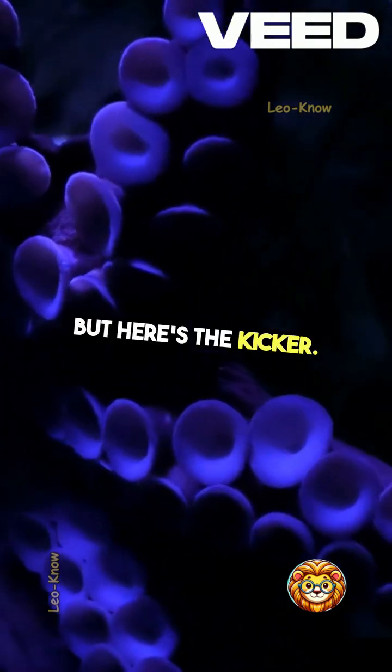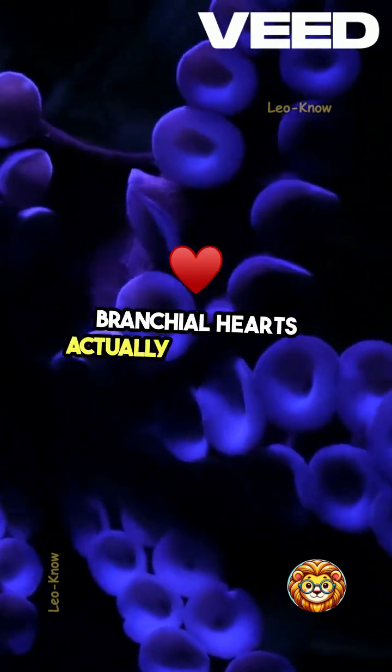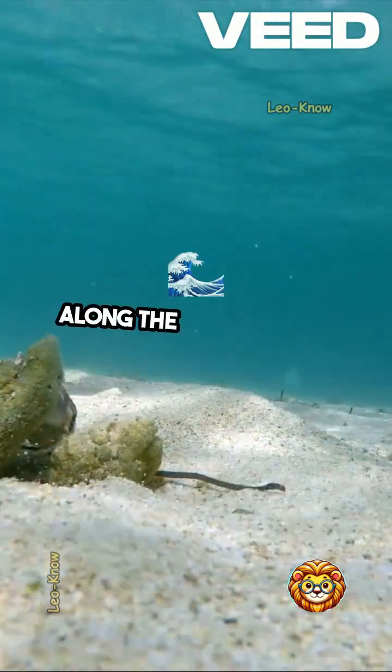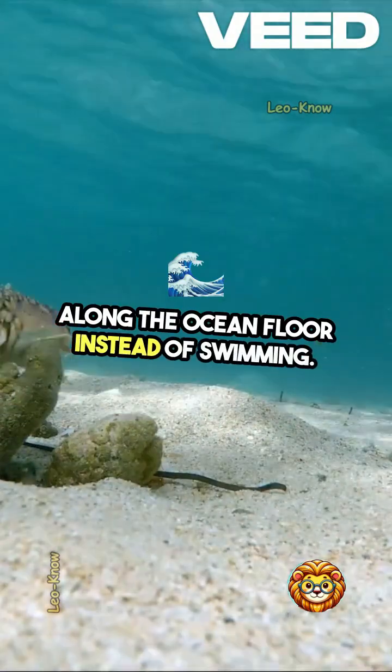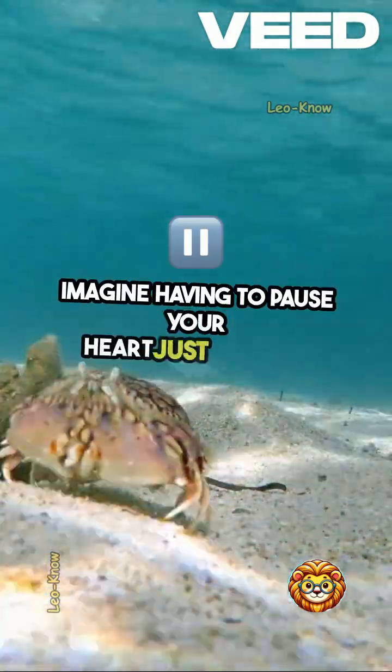But here's the kicker. When octopuses swim, those two branchial hearts actually stop beating. This is why they prefer to crawl along the ocean floor instead of swimming. It's a lot less tiring for them. Imagine having to pause your heart just to move around.